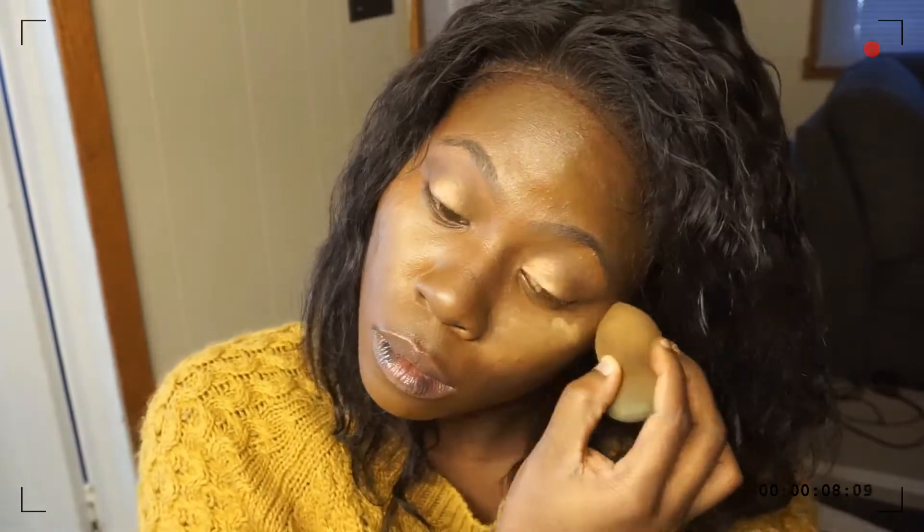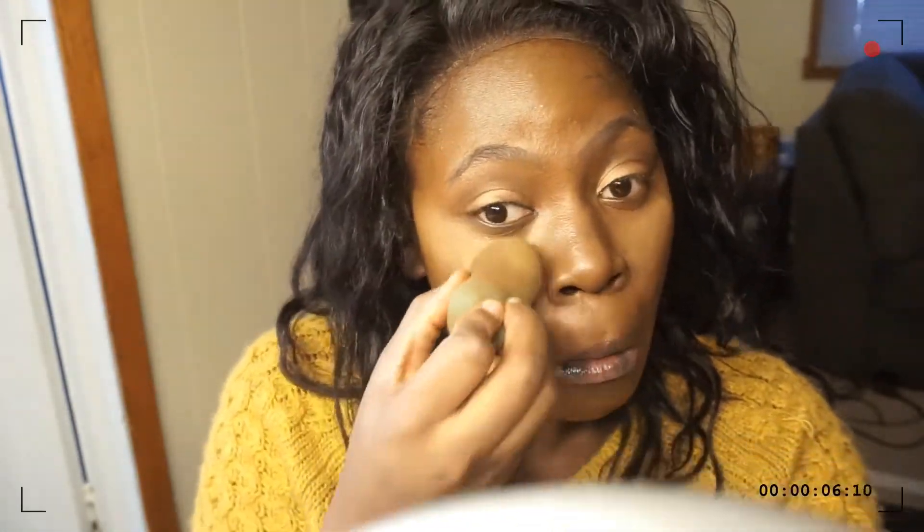Now we're going with this ball sponge thing — I don't know what this thing is — just blotting some more stuff under the eyebrows and eyeballs. I'd like to point out that if somebody could come up with makeup that just did all this on its own, knew what to do and what color to be and where, you'd never have to work again.